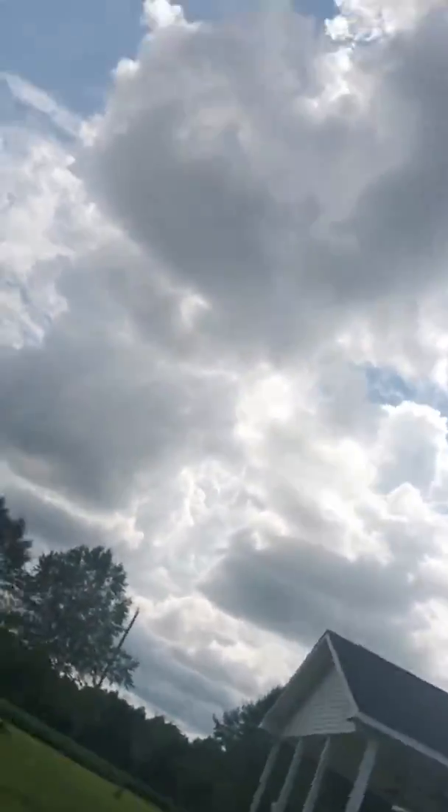So you might have known a few years ago — I don't think I've done it on YouTube, but I've done a flip over there. I don't feel like I can do it right now though, so I'm just gonna show y'all around the yard.